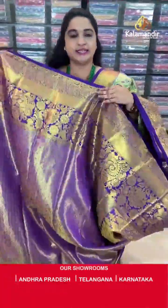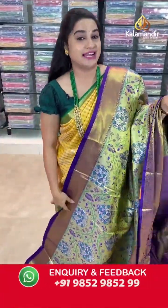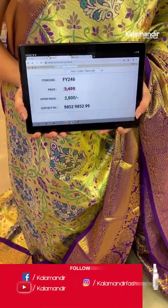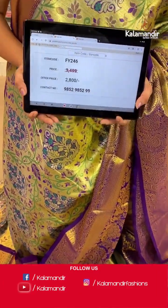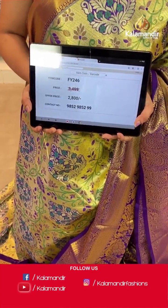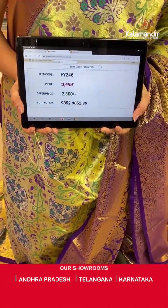This saree comes with a contrast golden brocade blouse along with the border. Saree code is FY246, actual price is ₹3499 and the offer price is ₹2800 only. To purchase, take a screenshot and send to WhatsApp number 9852985299.